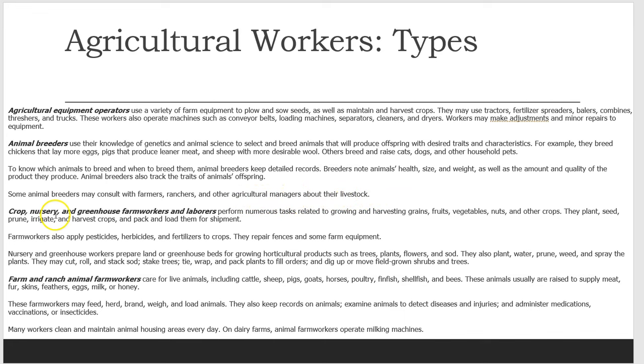Crop, nursery, and greenhouse farm workers and laborers perform numerous tasks related to growing and harvesting grains, fruits, vegetables, nuts, and other crops. They plant, seed, prune, irrigate, and harvest crops and pack and load them for shipment. Farm workers also apply pesticides, herbicides, and fertilizers to crops.